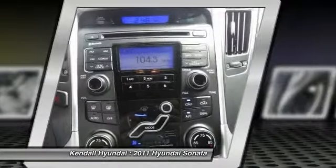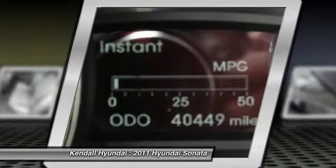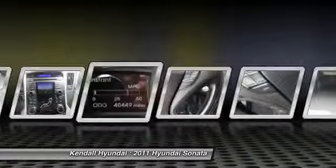Power steering, keyless start, keyless entry. This beauty will even make your house keys jealous. Drive it today.